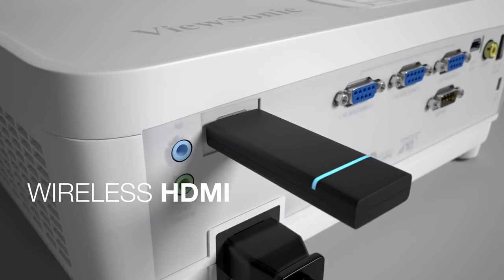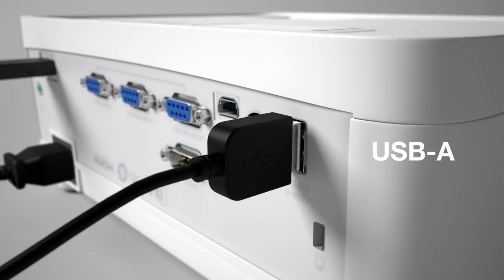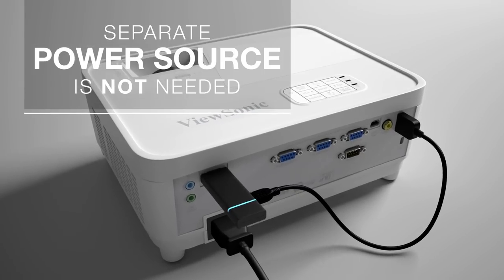Wireless HDMI dongles can be plugged into the projector HDMI port while being powered by a USB cable plugged into the USB-A port. The USB-A port provides power for most dongles, so a separate power source is not needed.